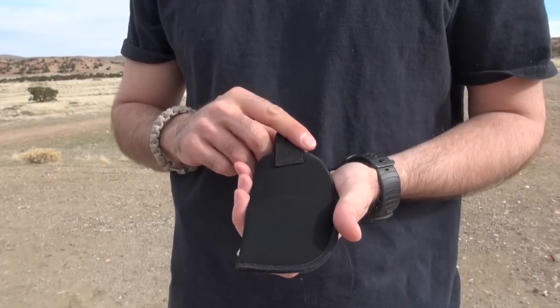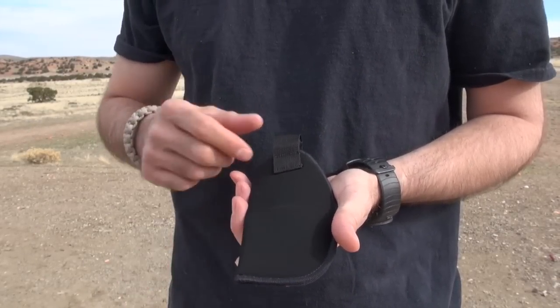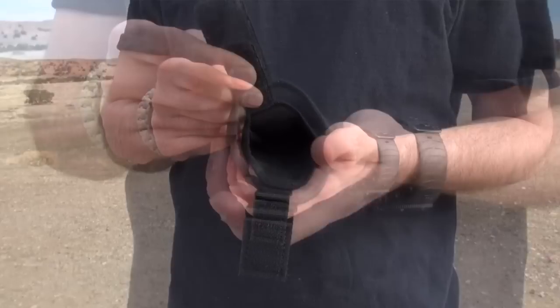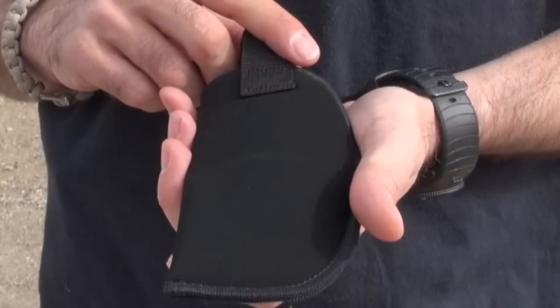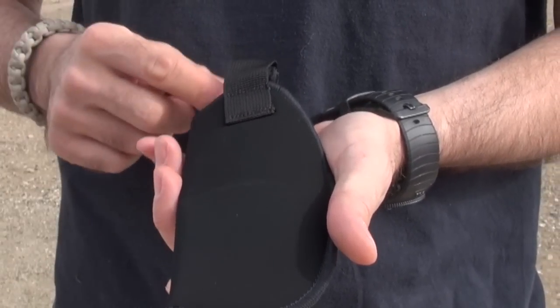The inside the pant holster is made of an ultra-thin four-layer laminate no thicker than conventional suede leather holsters. It features an internal moisture barrier that won't transmit perspiration to your gun. Inside is a smooth nylon lining for easy presentation. The suede-like exterior helps anchor the holster inside of pants or skirt and won't irritate the skin.